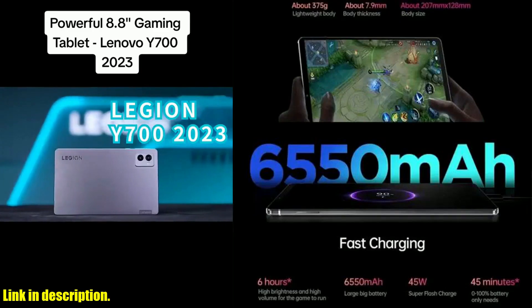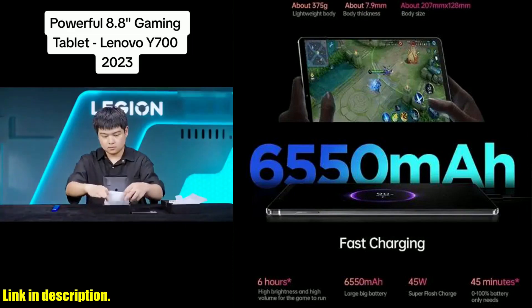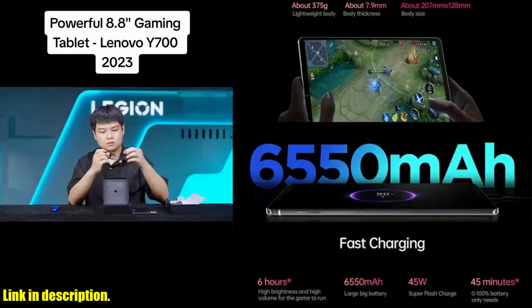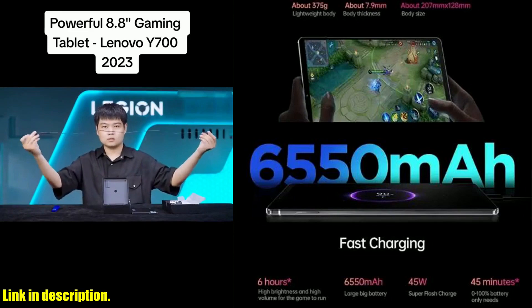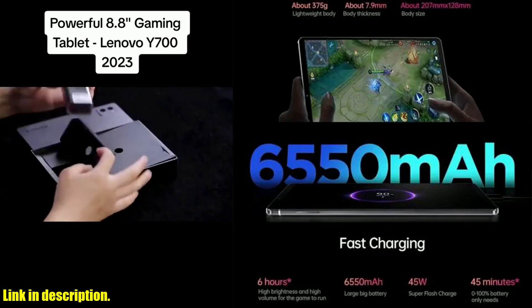In addition to all of these amazing features, the Lenovo Legion Y700 tablet is also incredibly portable and lightweight, weighing in at just 375g and measuring 7.9mm thick. This makes it the perfect companion for gaming on the go, allowing you to take your favorite games with you wherever you go.